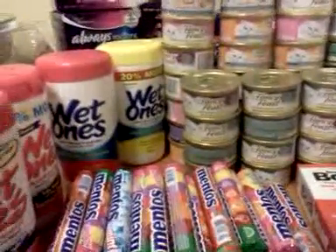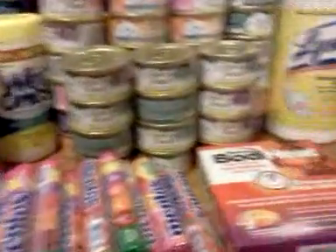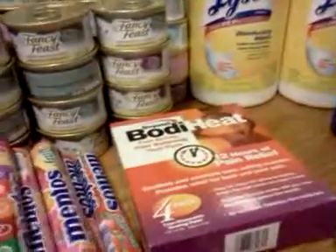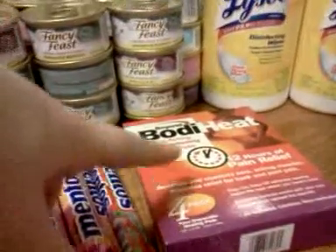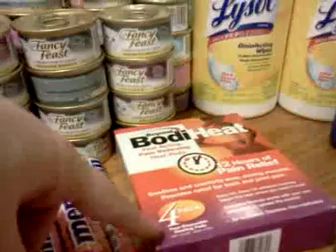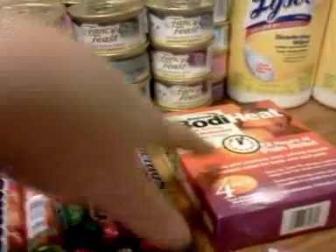My coupon inside that's part of the box is a two-dollar-off-two coupon, so I didn't use that — I don't need any more. This Body Heat four-pack is $2.99 this week and there's a $2.99 single check rebate if you want to do that. Limit one per card.